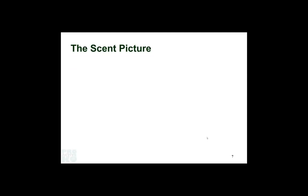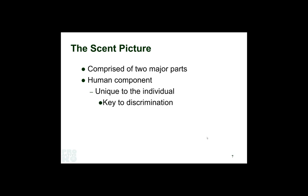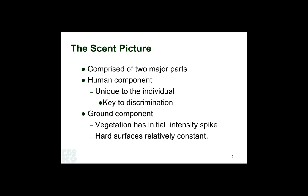So we learned to harness the scent picture. You've got two major pieces: the human component — you shedding skin cells, sebum, sweat, and products from your breathing that float in the air and fall to earth, creating the trail the dog can follow. Then there's a ground component: if you're walking on vegetation, you have a big spike of vegetative smells. If you're walking on a hard surface, you have the product of contact between the foot and that hard surface — not nearly as much organic activity.